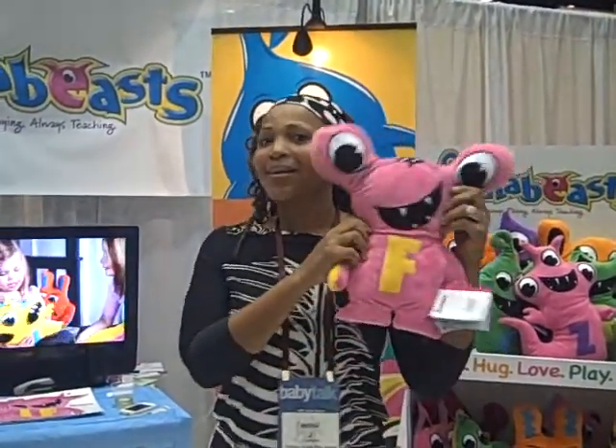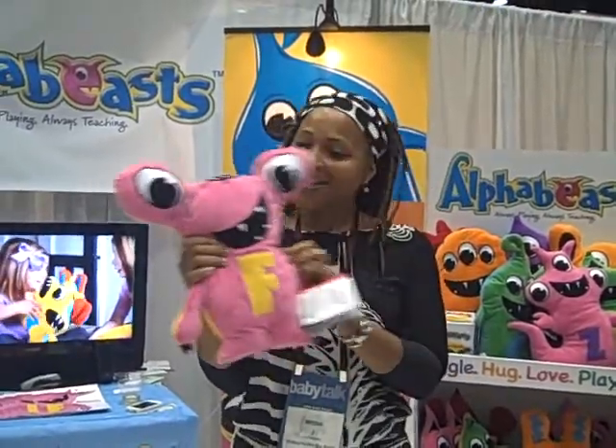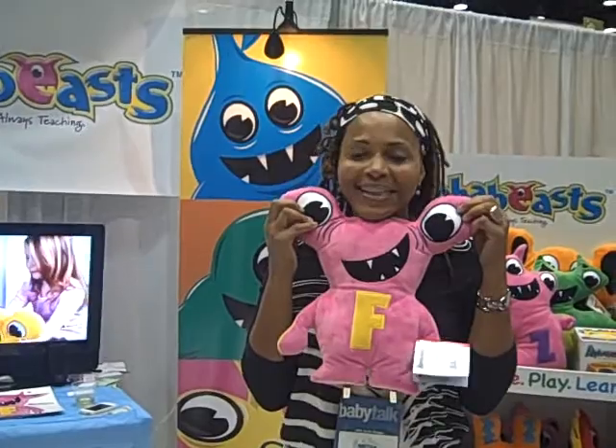Hey y'all, Miss J here with Alpha Beats. Aren't they cute? I love this. We're just passing by and I look at these big old eyes and I'm like, what is this?